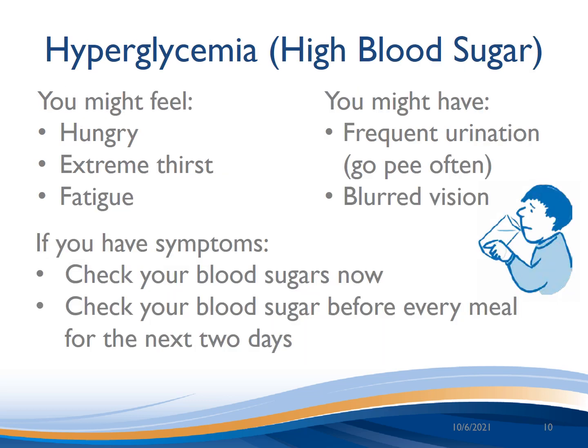Hyperglycemia is when your blood sugar is too high. Symptoms can include hunger, extreme thirst, fatigue, weakness, frequent urination, and blurred vision. If you have symptoms, check your blood sugar. If it is above the targets outlined in the blood sugars and testing video, then check before every meal for the next couple of days to see if it's a pattern.